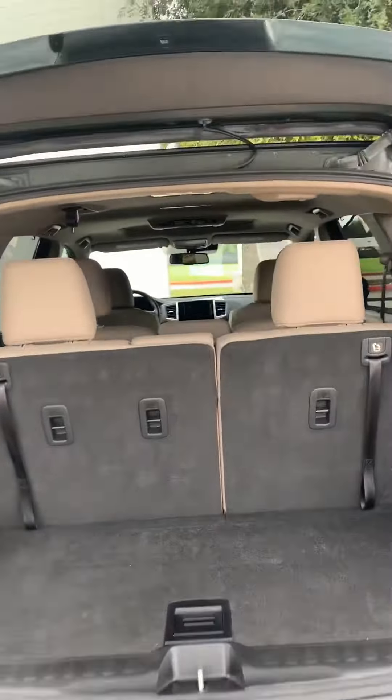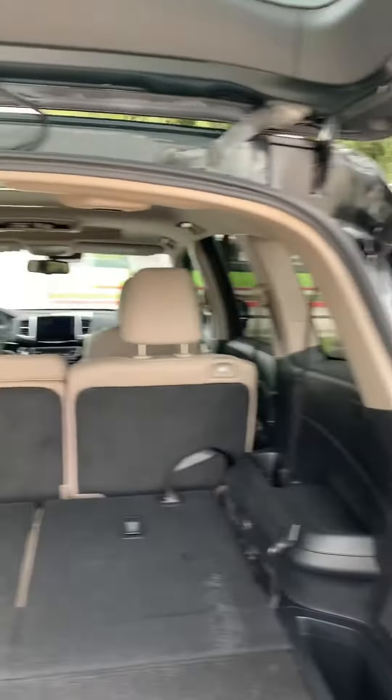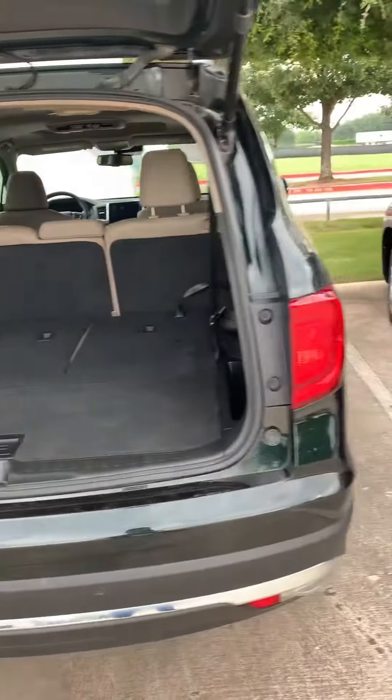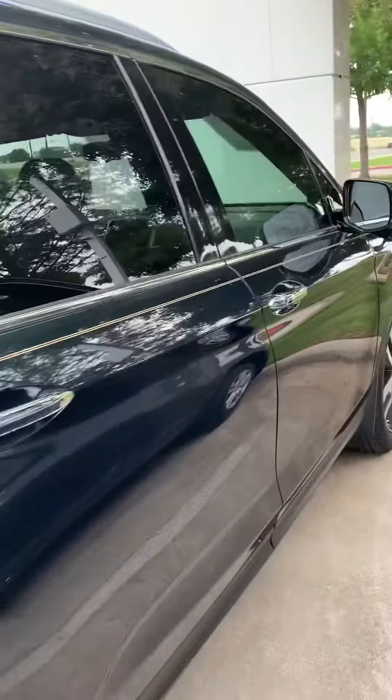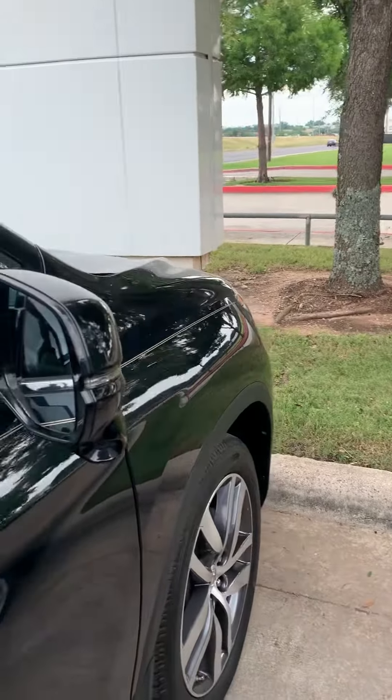It has a backup camera and all the seats can go down. Being a Touring, it does have all the features for 2016, including AC vents to the third row. It's a very clean car inside and out, and it also has a blind spot camera and a rear-view camera.